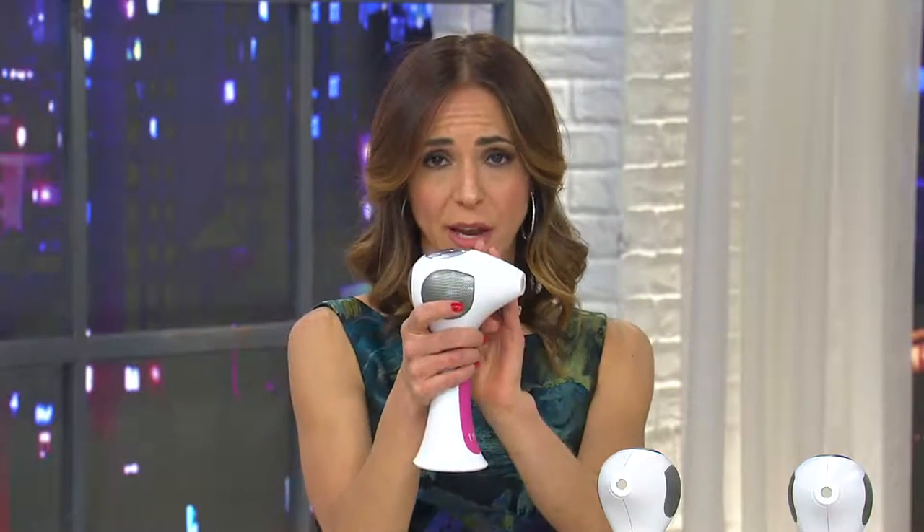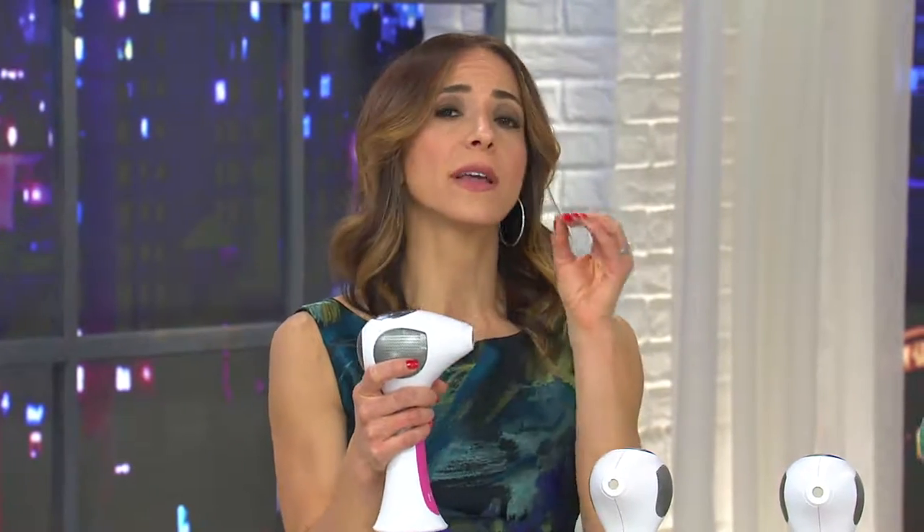Unlike shaving and waxing, which is that endless cycle with really no end in sight, when you have laser hair removal done — when you use the diode laser, the 4X — you're getting permanent reduction of unwanted hair. At the end of three months after you use Tria, you are going to get the results you've always wanted. It is the end to the endless cycle of shaving and waxing.